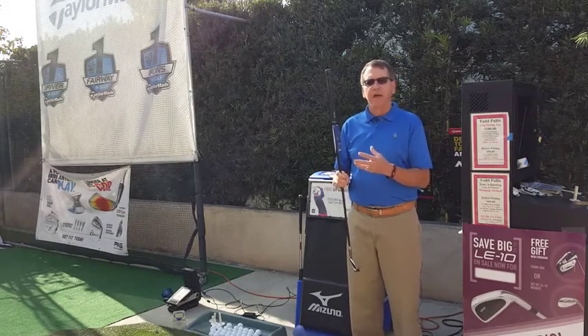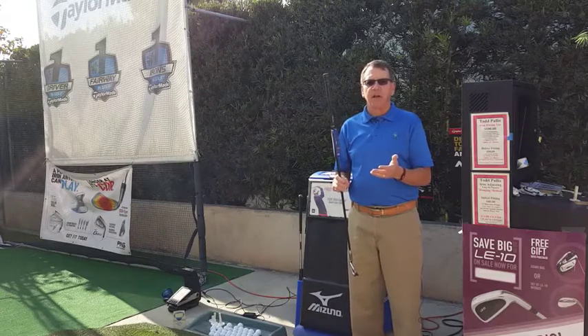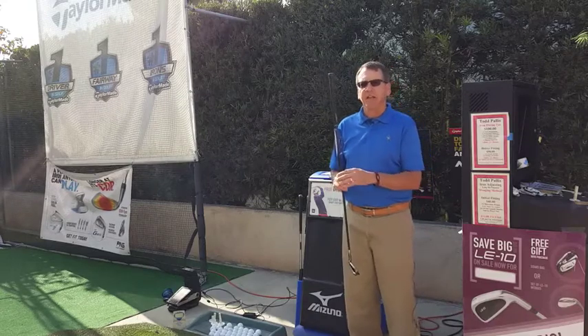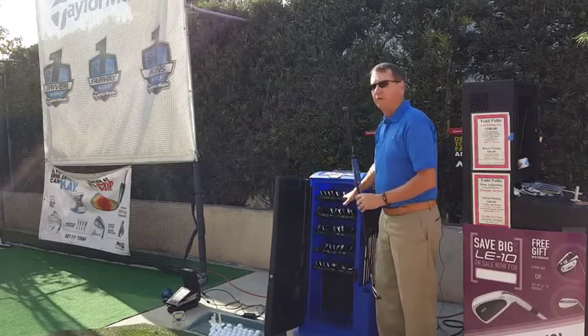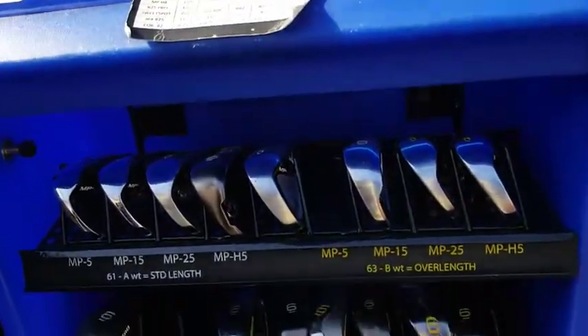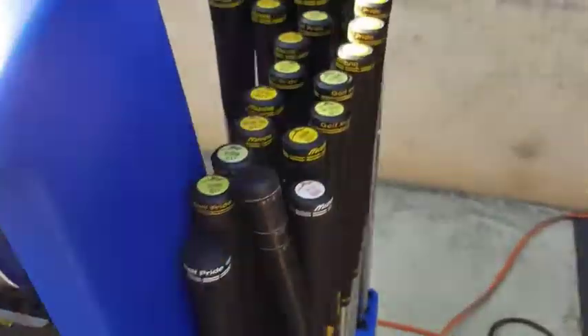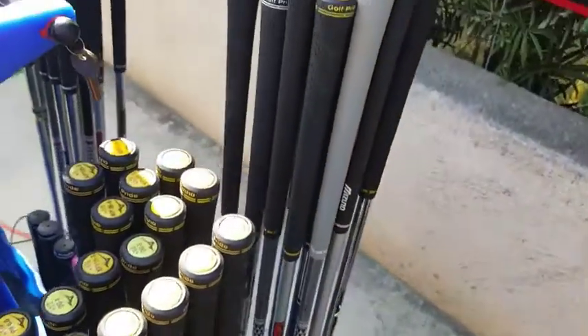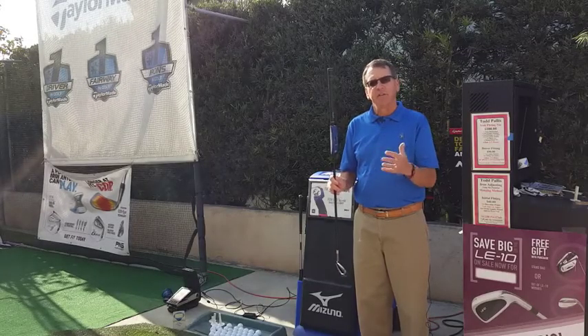Once we figure that out, we'll try the three different shafts, and then when we find the right shaft we'll try it with some different heads. The companies give us these nice fitting carts — like Mizuno, for instance — an assortment of heads and shafts that we can try. If you like that club and you're interested in something else, we can try that too, comparing club A against B against C.